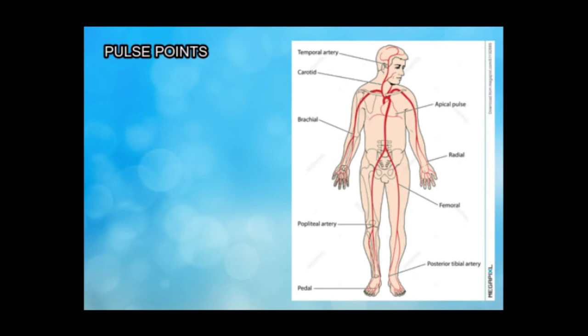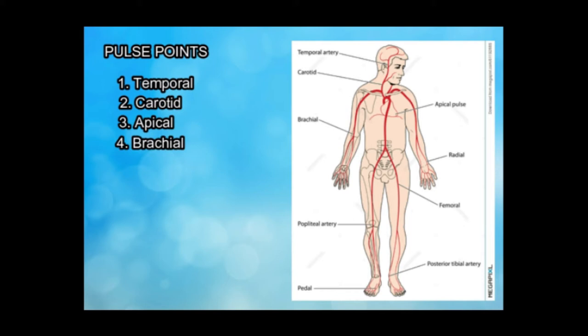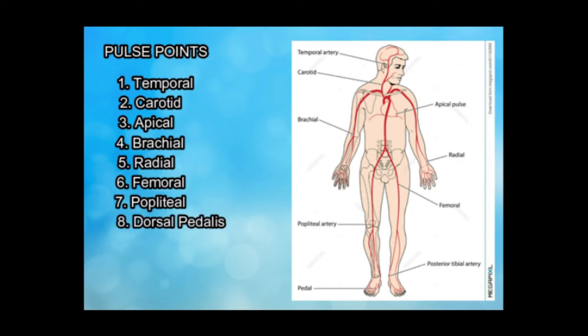The areas called pulse points include temporal, carotid, apical, brachial, radial, femoral, popliteal, dorsal pedalis, and posterior tibialis.